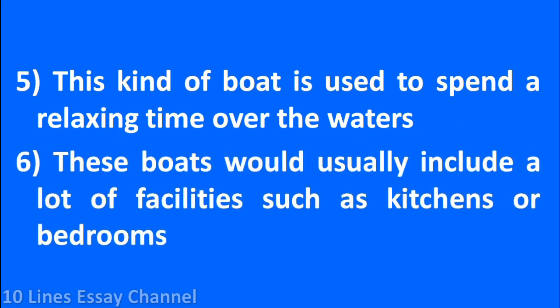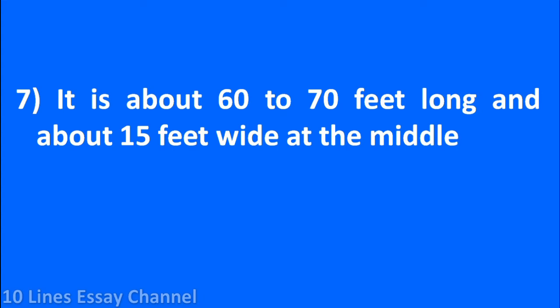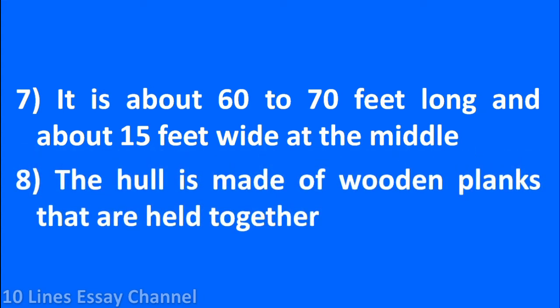These boats would usually include a lot of facilities such as kitchens or bedrooms. It is about 60 to 70 feet long and about 15 feet wide at the middle. The hull is made of wooden planks that are held together.